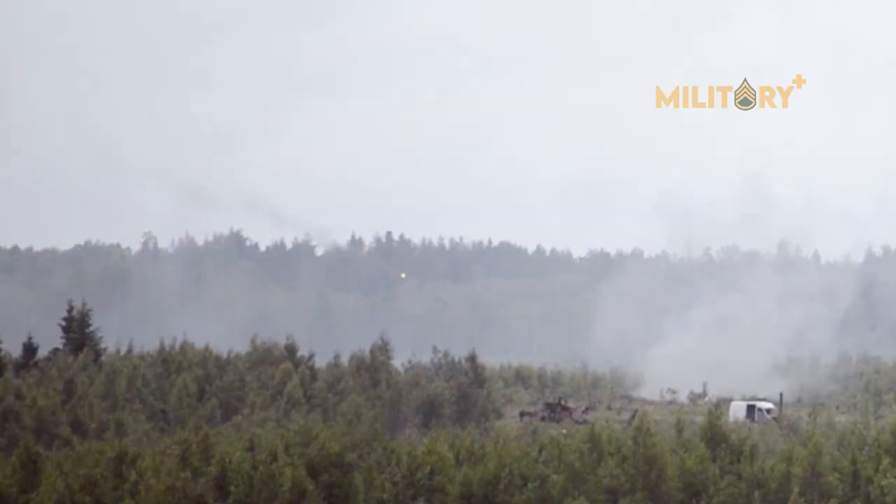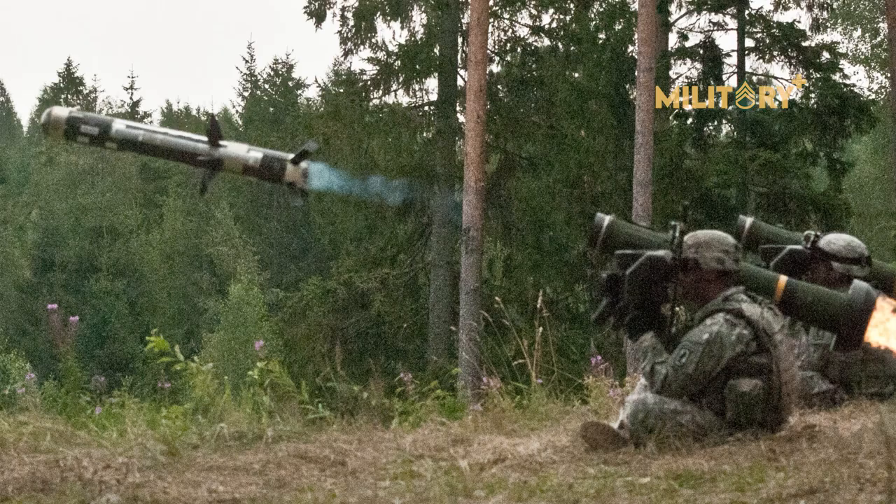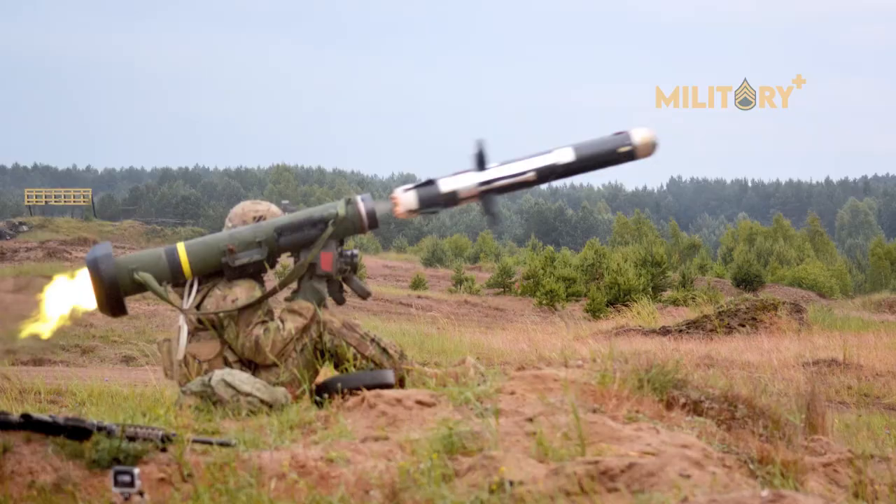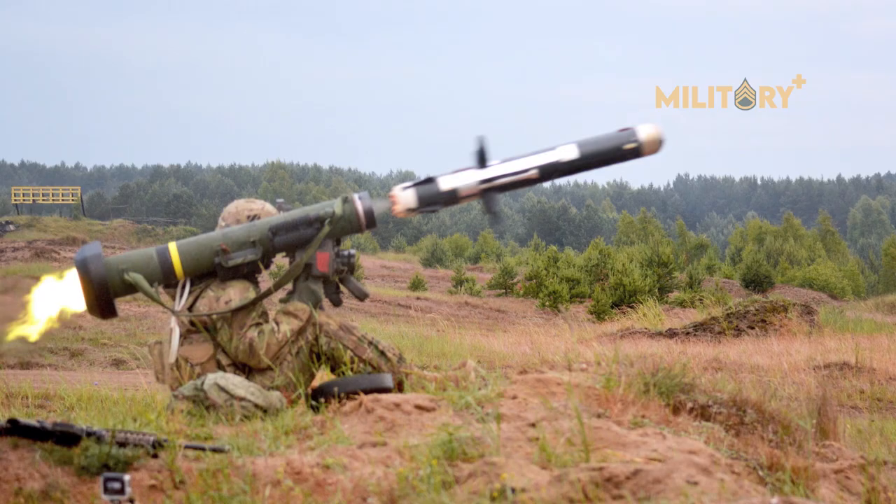Its fire-and-forget design uses automatic infrared guidance that allows the user to seek cover immediately after launch, as opposed to wire-guided systems like the Dragon, which require the user to guide the weapon throughout the engagement.